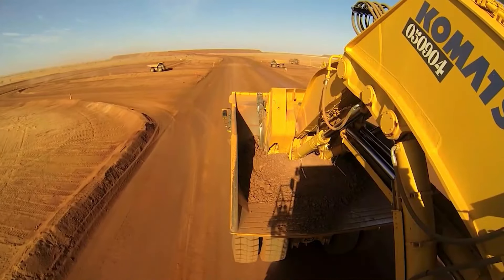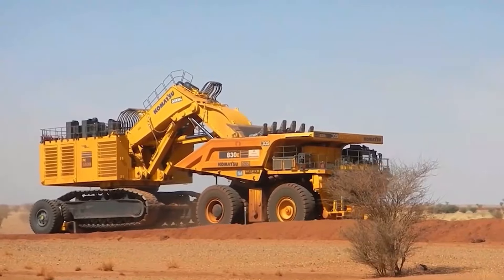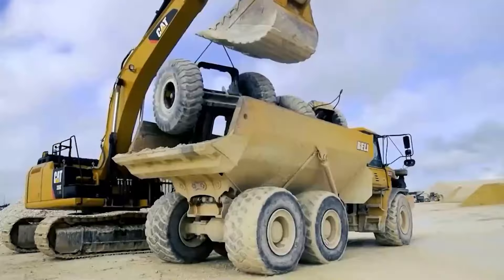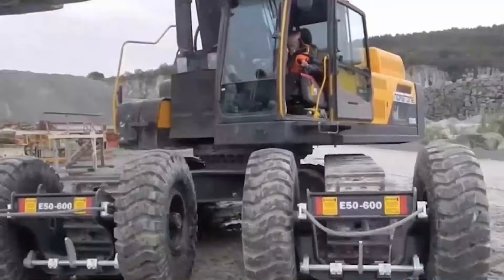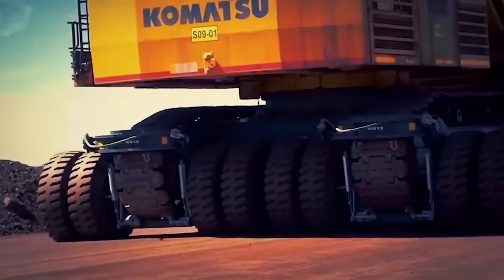With the E550's revolutionary roller skate technology, additional lifting equipment or cranes are not needed. The excavator only needs to be driven onto the transporter and lifted hydraulically. It's simple, effective, and incredibly clever.